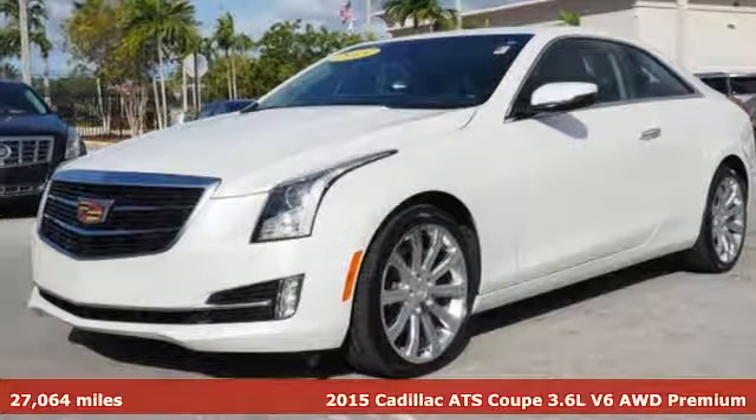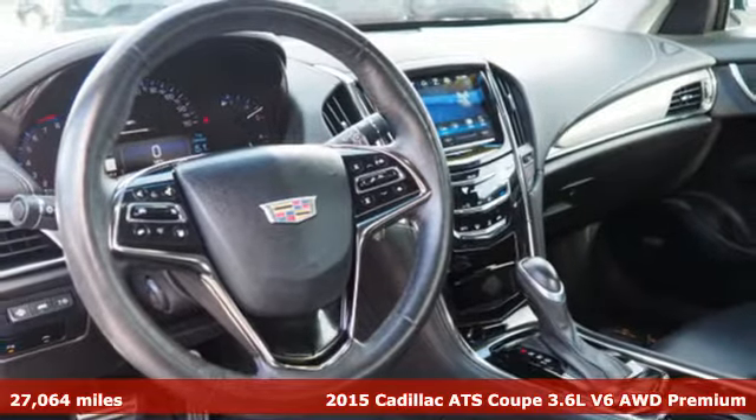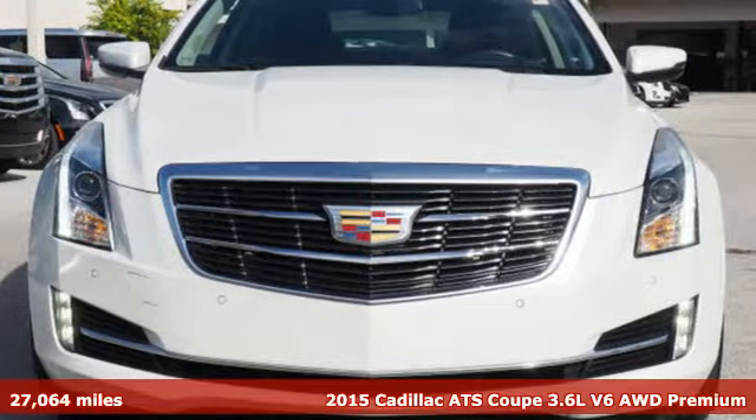It's a 2015 Cadillac ATS Coupe. A fiercely spirited performer with style to spare, this ATS Coupe is anything but ordinary.